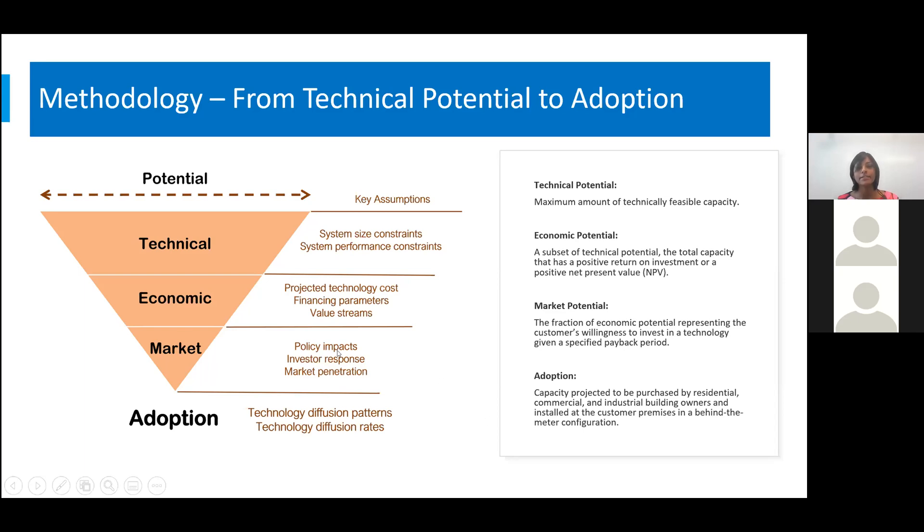The third step is to identify the market potential, or the maximum addressable market, which is based on willingness-to-pay surveys. For example, we have a relation between the payback period of systems and the percentage of customers likely to adopt given a particular payback period — this is also a way of representing the hurdle rate. Finally, in the last step, using the maximum market share as the upper limit of adoption, we apply the Bass diffusion model to represent the diffusion of technology over time. In each step of the simulation, we obtain intermediate results which are then used in the next step.